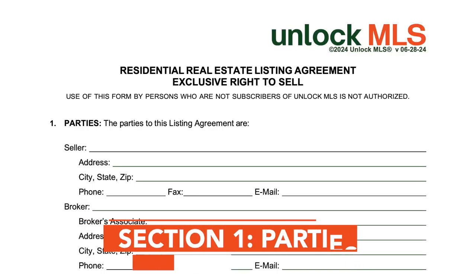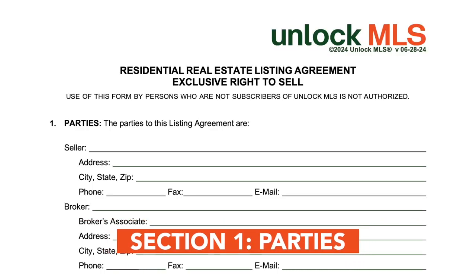First, let's look at the parties involved. This section identifies the seller and the broker, along with their contact information.